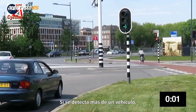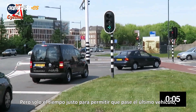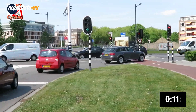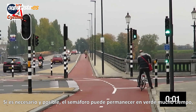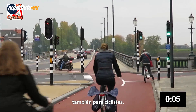If more vehicles are detected, the light stays green longer — just long enough to let the last vehicle pass through on the yellow light. If necessary and possible, the green time can be very long indeed, also for cycling.